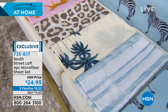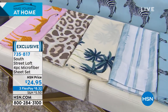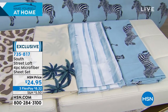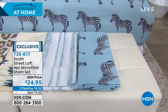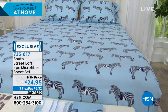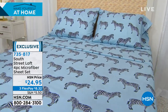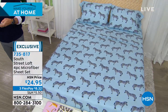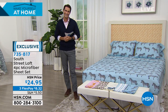Next is the safari pattern with beautiful greens, then the aqua sunset stripe — almost a shibori look with a blue dye and cream background. The complete four-piece set is $24.95 on three flexible payments of $8.32, to refresh an entire room and help you sleep better. Our guest from South Street Loft is Stephanie Rants. Good morning, Stephanie!